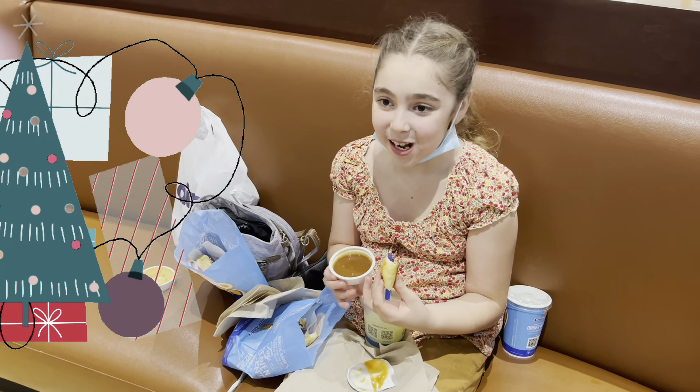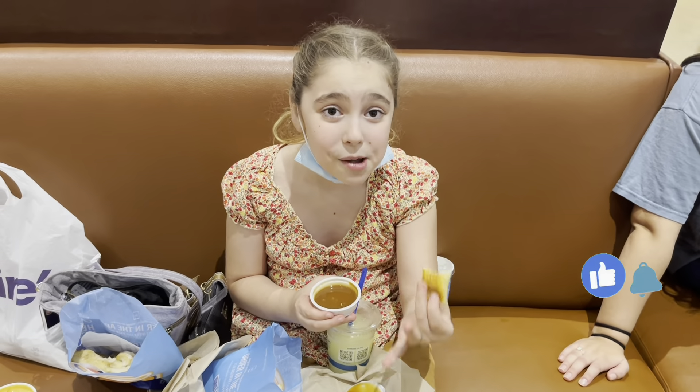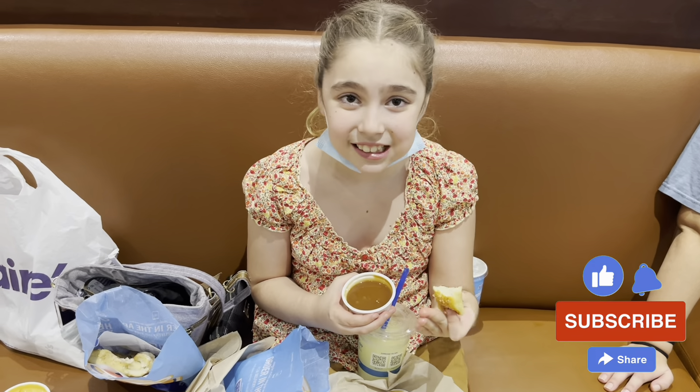We got some pretzels on time! Anyways, that's gonna be the end of today's video. I hope you liked it — if you did, make sure to like and subscribe and turn on post notifications so you'll be notified every single time we post a video. I'll see you all next time, bye!